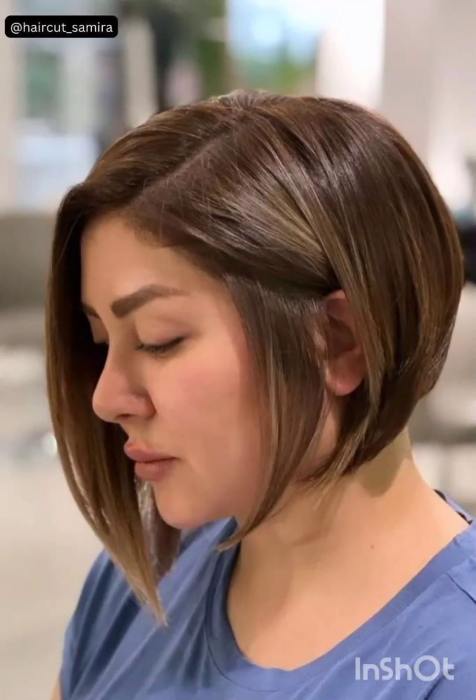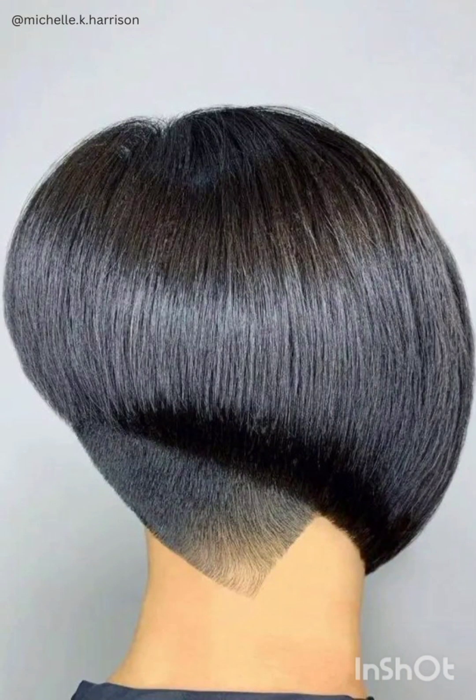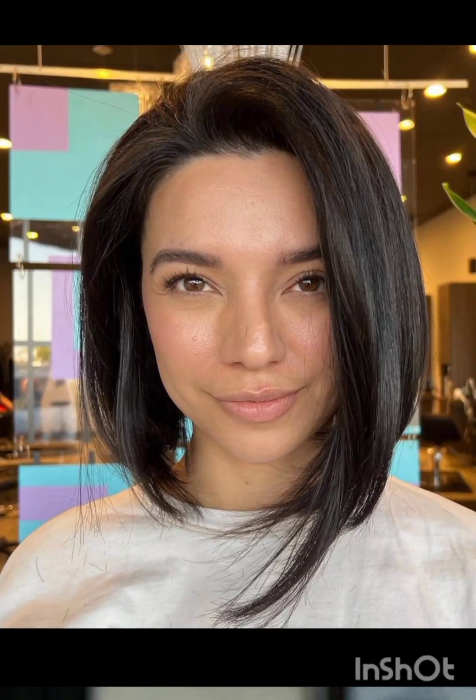Beyond its fashion-forward aesthetic, the pixie cut offers practical benefits for those seeking ease in their daily hair routine. With minimal styling and quick drying times, it's a convenient choice for individuals with easygoing lifestyles. Additionally, the pixie cut